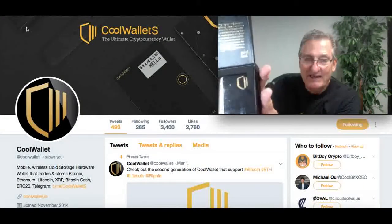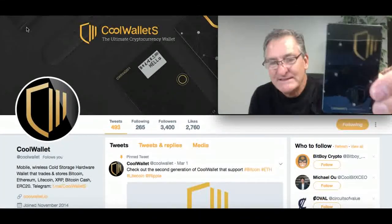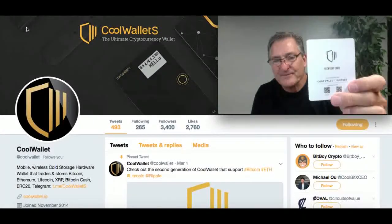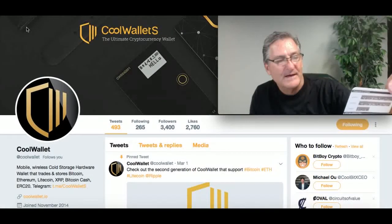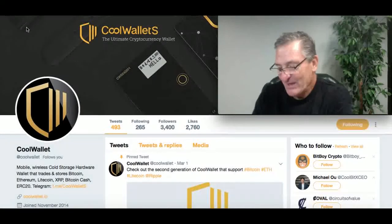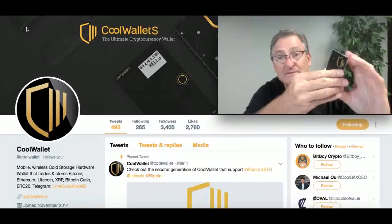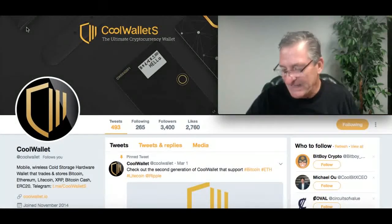So, can you see that? Here it is. Directions. This is awesome, I'm going to like this. What I'm going to do is take the CoolWallet S with me on my 14-day road trip. I'll be doing some more videos on it, but I just wanted to let you know.